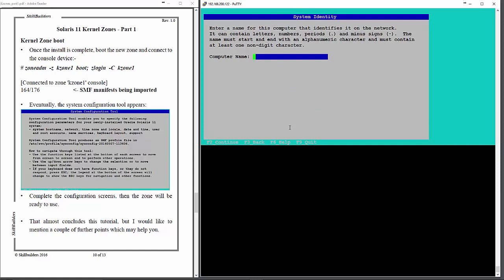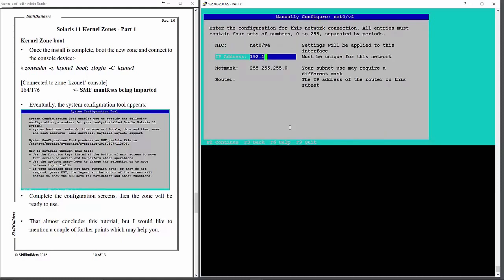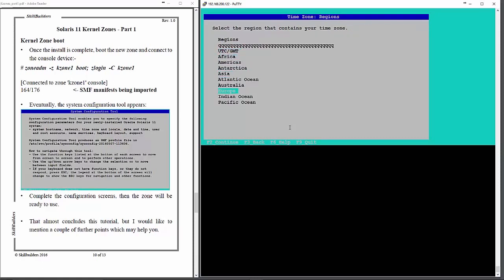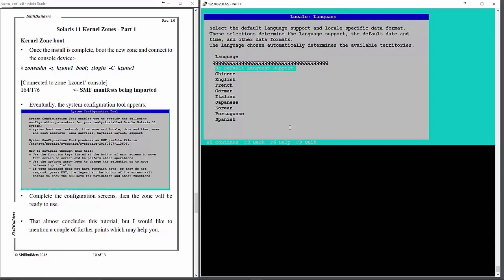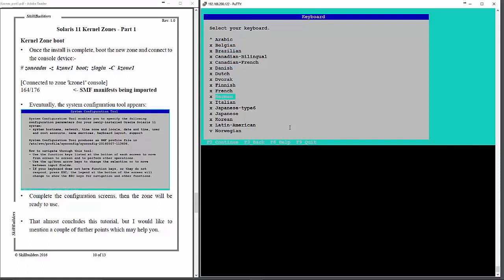I'll call it 'woody' without a capital. Then I'll manually configure the network. I won't bother with DNS at the moment or any other name services, and continue quickly with the rest of the configuration. I'm in England, so date and time are set accordingly. Keyboard is very important — UK English, otherwise my pipes and quotes will get mixed up.